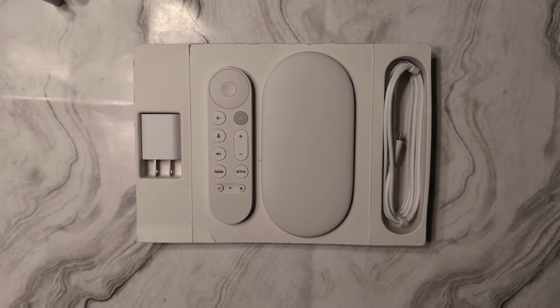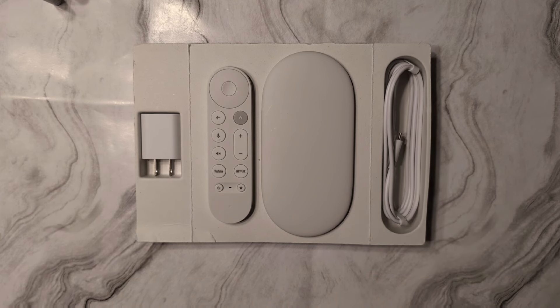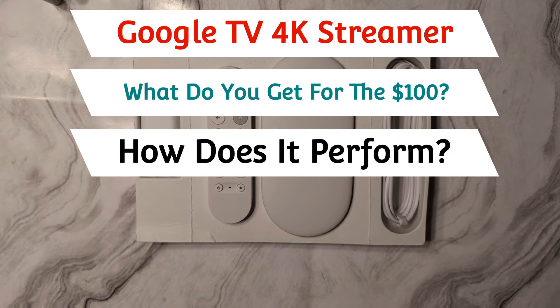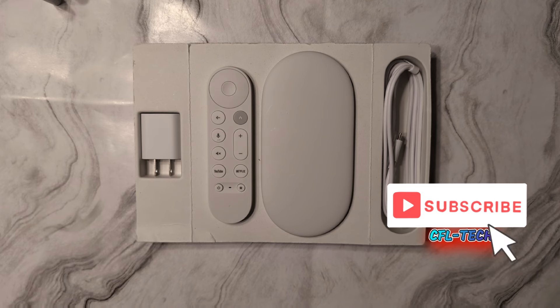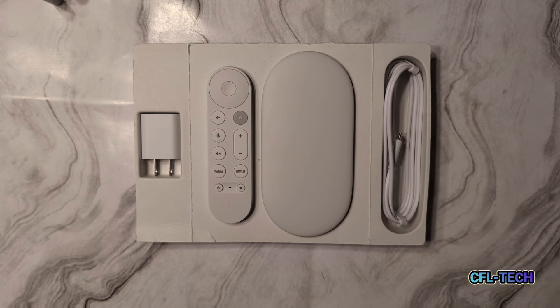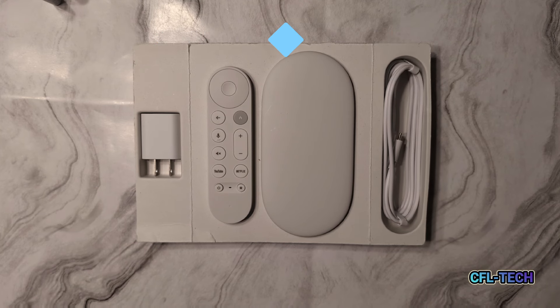Hey guys, it's Freddy Tech back with another video from CFL Tech. Today we have the Google TV Streamer in-house. We got this from Best Buy in the porcelain color, so we were able to get it rather quickly. At the time of this video, the Google Store is showing delays — porcelain is about 30 days out and the hazel version is back-ordered with a notify-me option. You can get it right now from Amazon and Best Buy, with links down below.